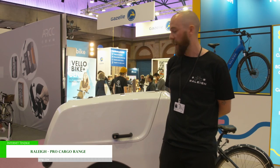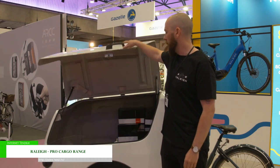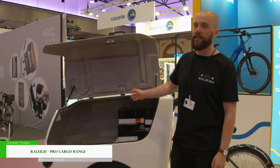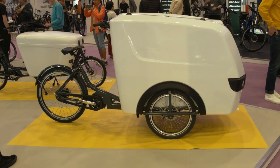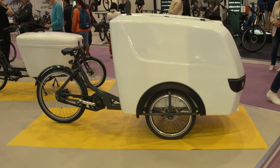Hi, I'm Dan from Raleigh and this is our ProTrike, part of our Pro Cargo range. This bike can fit 900 litres and 100kg, which can be used for couriers who may want to deliver bread, parcels.